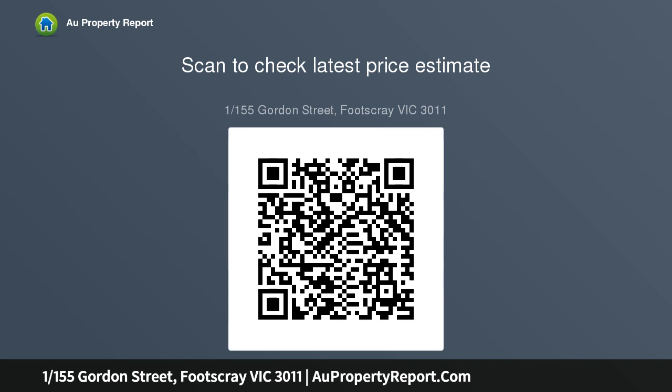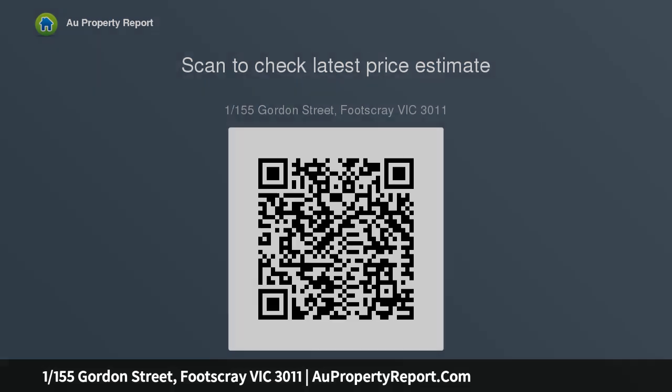Moments from public transport and High Point Shopping Center, a short walk to Barclay Street shops — ideal investment property or opportunity for first home buyers.